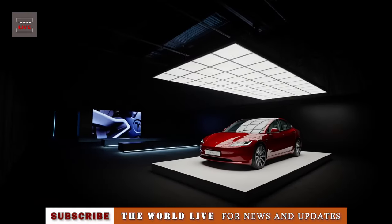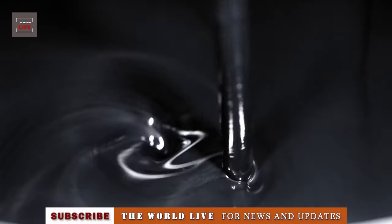We have a couple of exciting new colors. We call it ultra red — very high chroma. This is another new color: stealth gray.